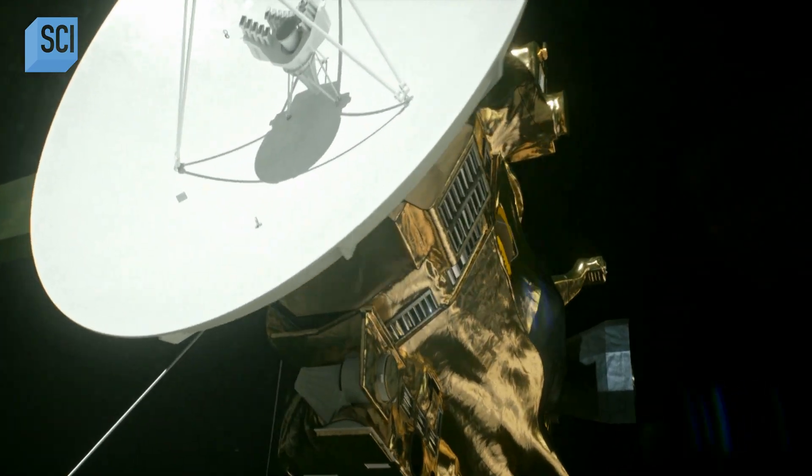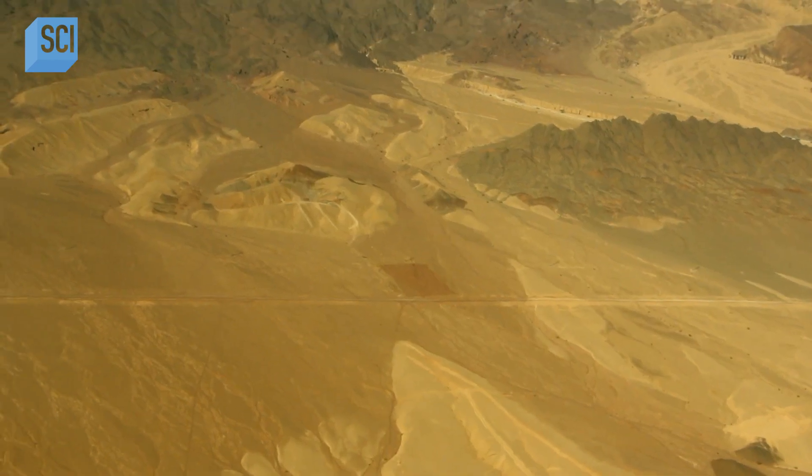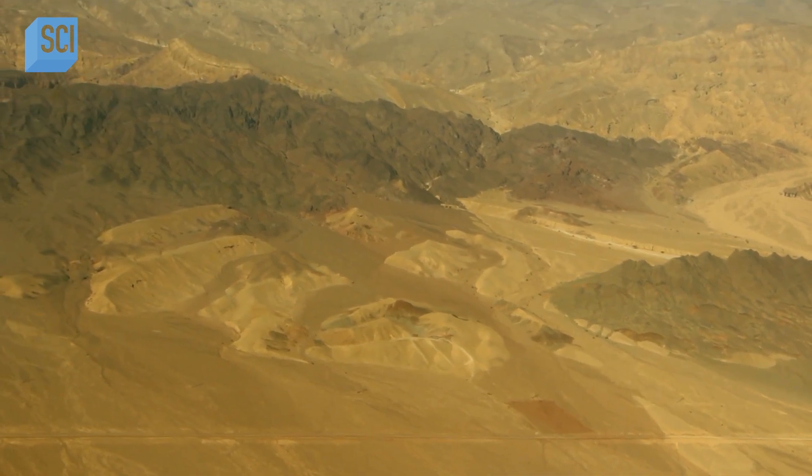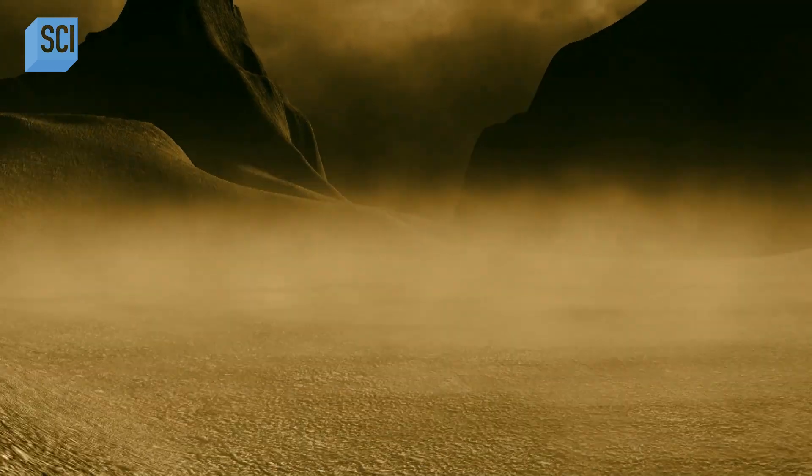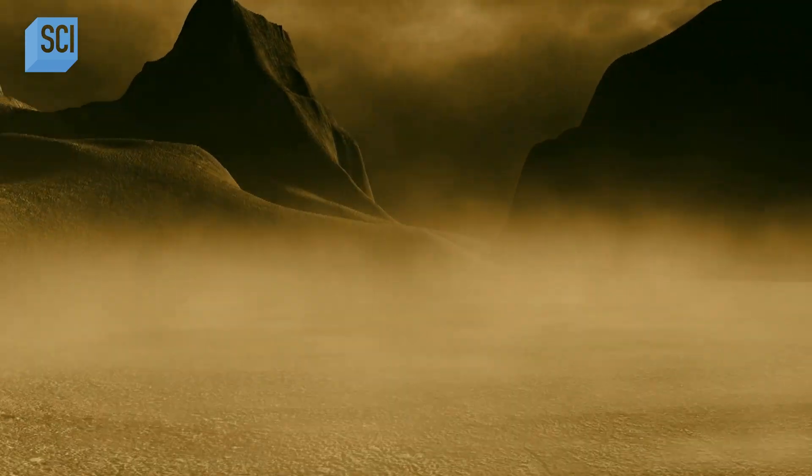Titan would be hell for humans, but a perfect home for another very different kind of creature. It's got all the ingredients for life, but not as we know it. In 2004, NASA's Cassini spacecraft mapped a vast desert of what looks like sand dunes around the equator. These dunes are as tall as the Statue of Liberty, made out of frozen hydrocarbons and other organic molecules — not silica or ground-down rock like Earth's dunes.